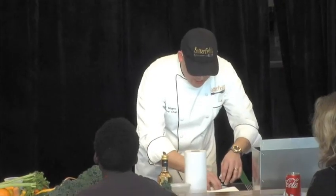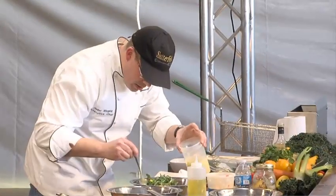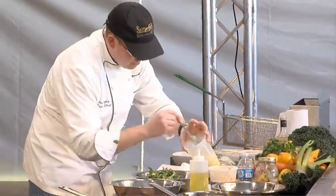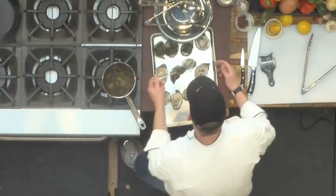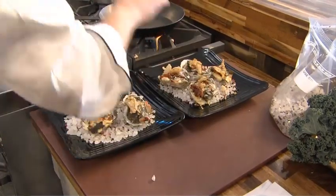We're just going to do a quick breading station with buttermilk. The dish that we're going to do here today is a variation of Oysters Rockefeller — we call it Dixie Rockefeller. Instead of using spinach like you normally would in Oysters Rockefeller, we're going to use braised collard greens. And instead of breadcrumbs, we're going to put fried shallots on top.